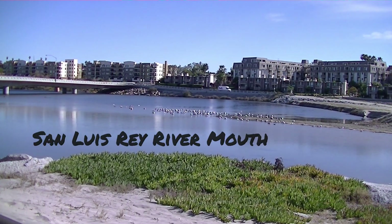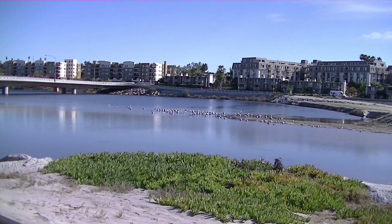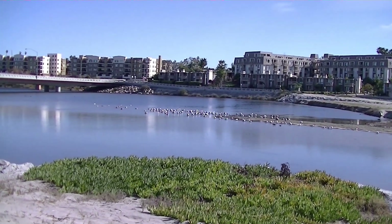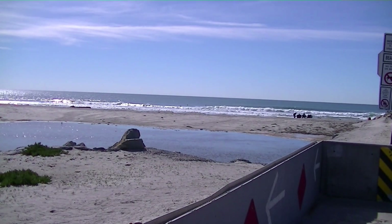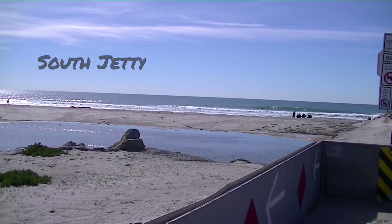The estuary located at the river mouth is a mix of fresh river water and salt water pushed in from high ocean tides. You can find a diverse ecosystem that includes sea lions, stingrays, fish, hermit crabs, dolphins, birds, and all sorts of other sea life.